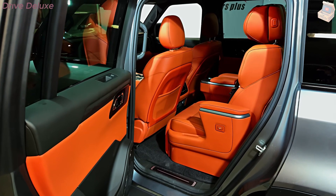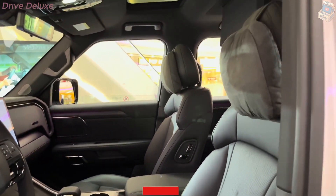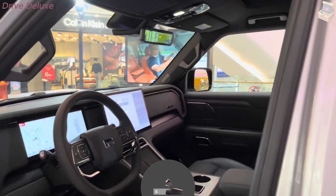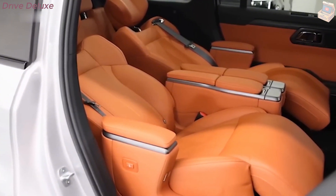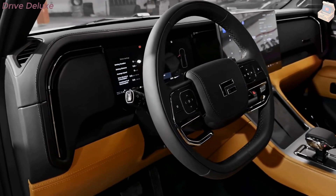In addition to the touchscreen, the Polarstone 01 also comes with an advanced heads-up display (HUD) that projects key information such as speed, navigation directions, and battery life directly onto the windshield. This feature allows drivers to keep their eyes on the road while staying informed about critical driving data.